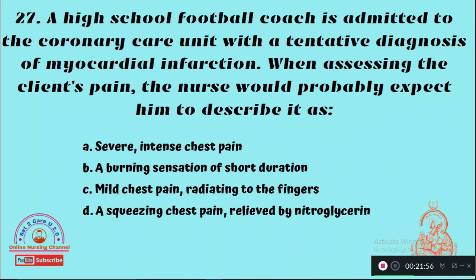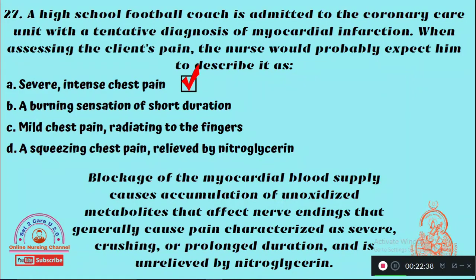Question 27: A high school football coach is admitted to the coronary care unit with a tentative diagnosis of myocardial infarction. While assessing the client's chest pain, the nurse would probably expect him to describe it as — Option A: Severe, intense chest pain, Option B: A burning sensation of short duration, Option C: Mild chest pain radiating to the fingers, Option D: Chest pain relieved by nitroglycerin. The right answer is Option A — the quality of pain is severe and intense.